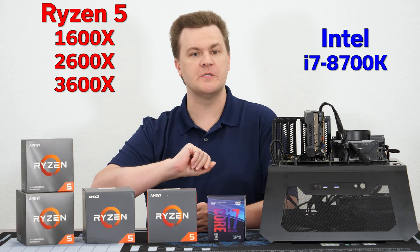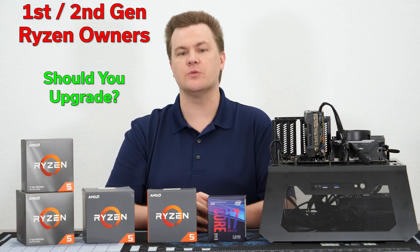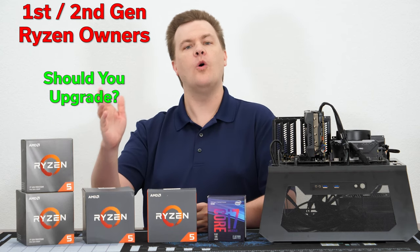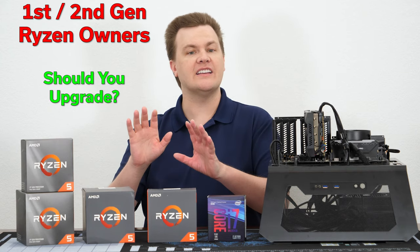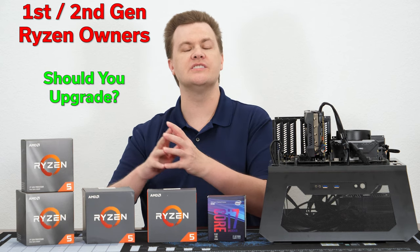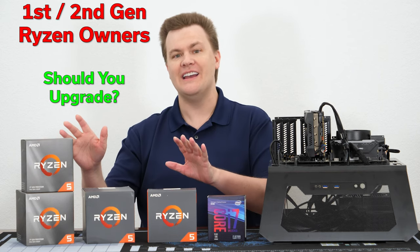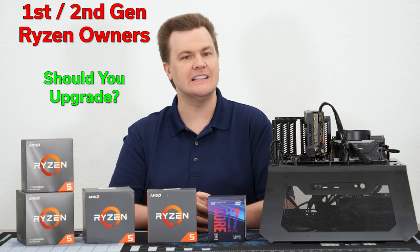This video is for two groups of people. Number one, do you own a first or perhaps second generation Ryzen processor? Do you want to know how much real performance there is in going to the third generation? Is it worth the upgrade, or maybe should you wait another year for fourth generation Ryzen? We're going to take a detailed look at the performance difference between these three generations and a value analysis. I'll take a look at their price and relative performance increase, and of course, it's ultimately up to you if it's worth it.